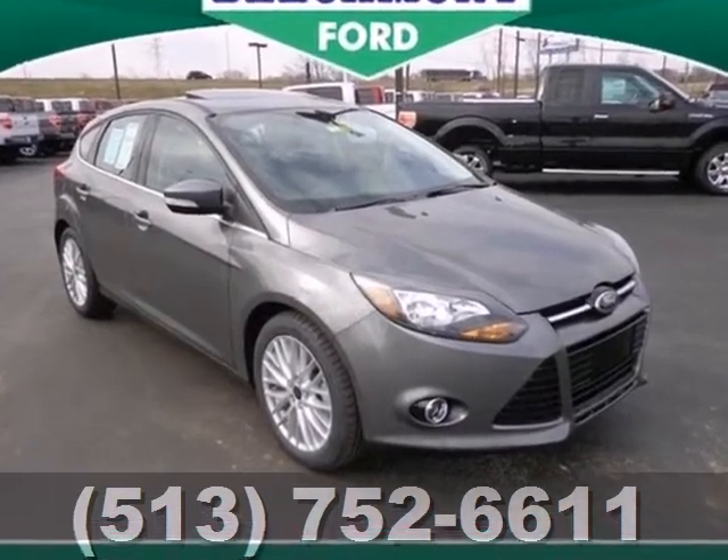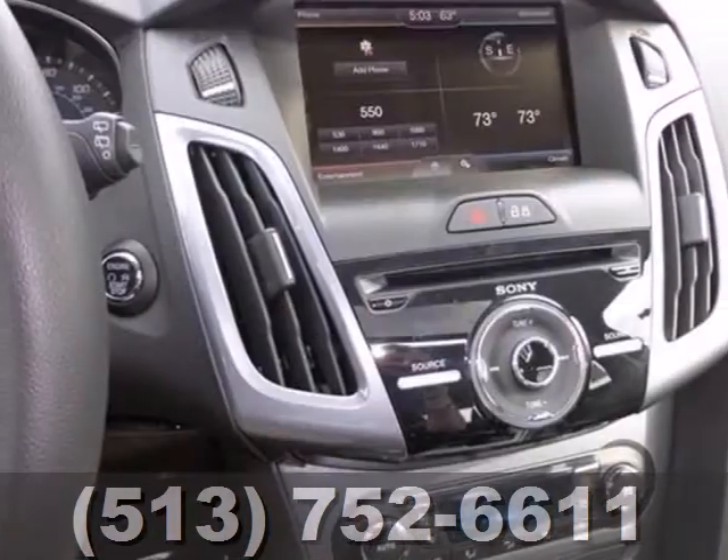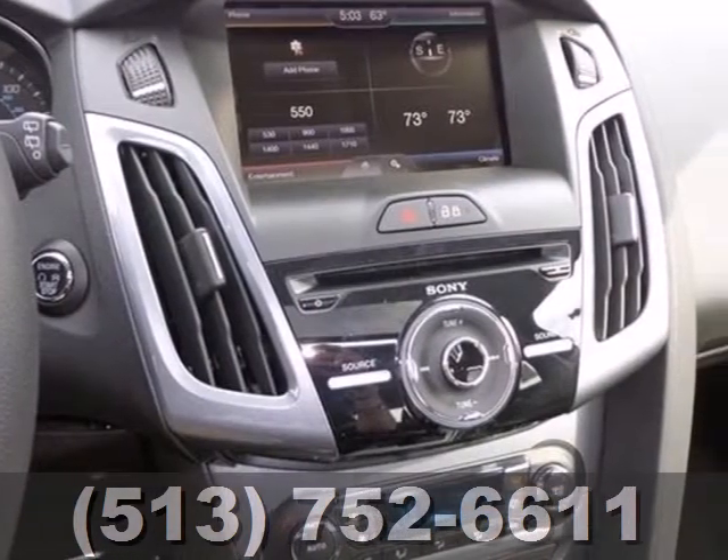The 2013 Focus's Kinetic Design will turn heads from day one. Are you ready to start getting noticed?